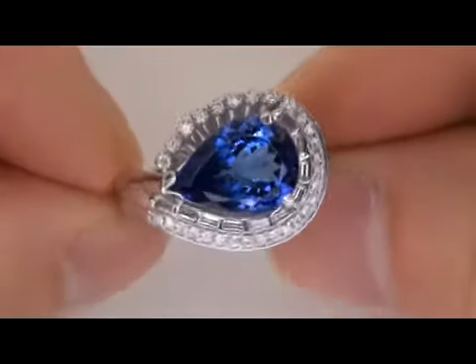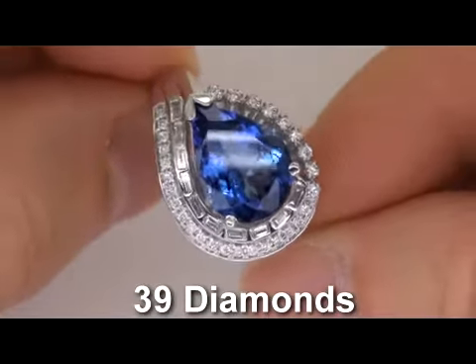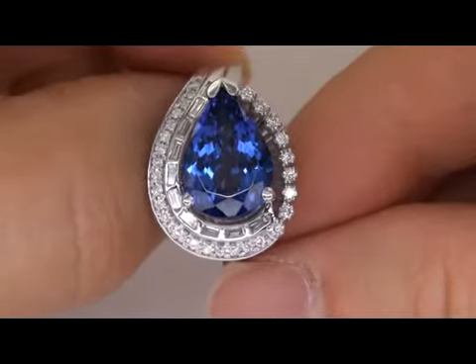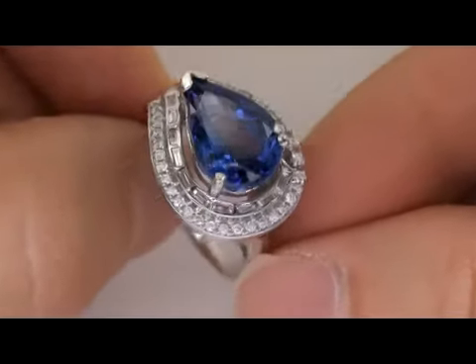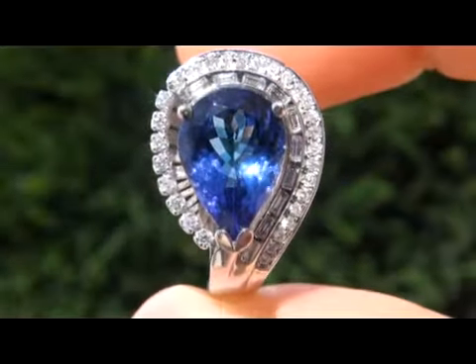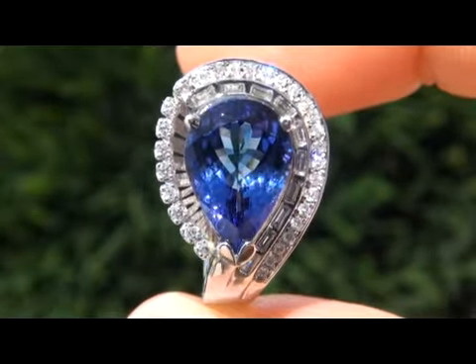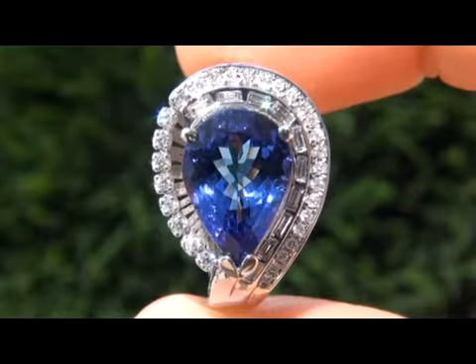The amazing ring also boasts 39 accent diamonds totaling .45 carats. The near colorless round brilliant and baguette cut diamonds are graded as VS1 to SI2 clarity with F to G color. These diamonds are all perfectly clear and completely eye clean, offering outstanding brilliance, flash, sparkle and fire as you can clearly see here in the video.